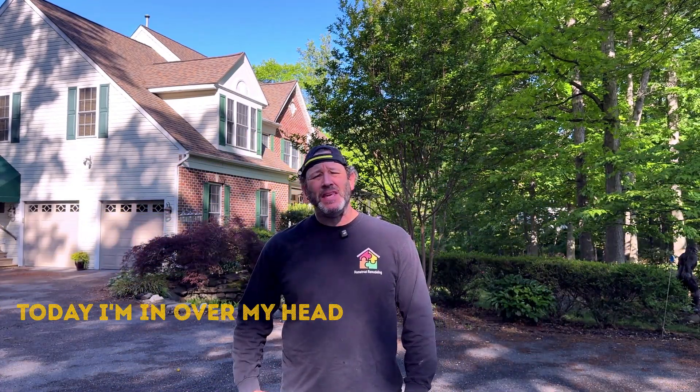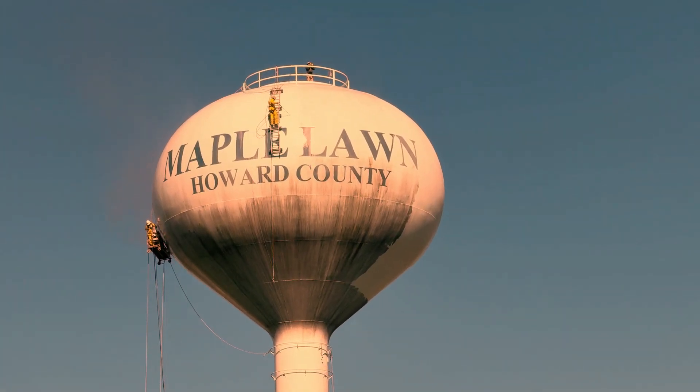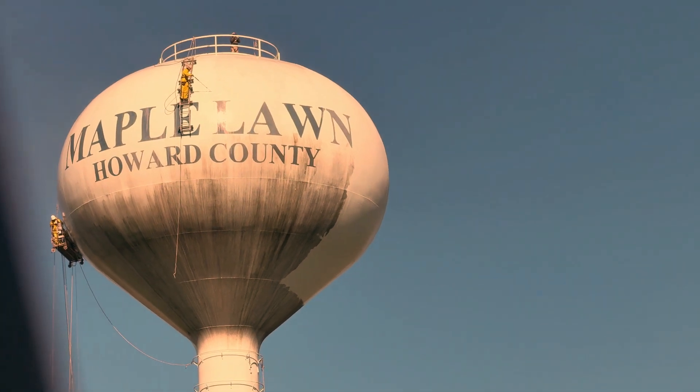How's it going today? I'm in the Fulton or Maple Lawn area of Howard County, Maryland. There's a lot going on in this house today.